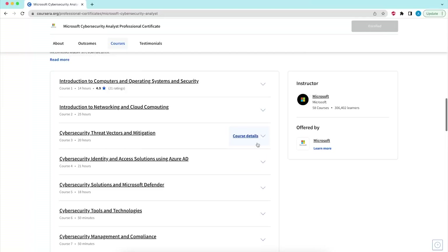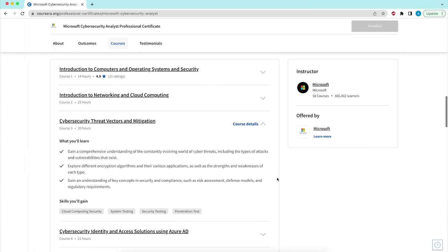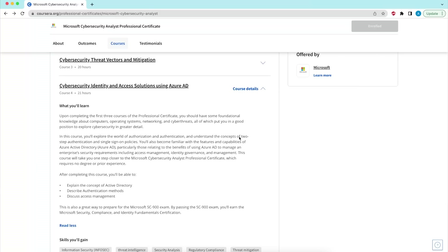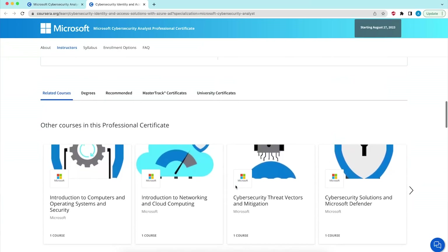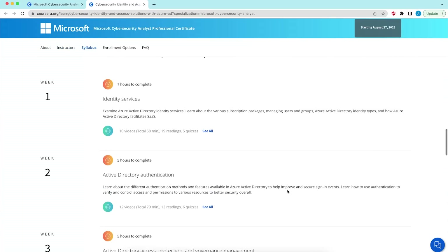Looking at the rest of the course description, it will later take you through cybersecurity threat vectors and mitigation — a deep dive into the basics of cybersecurity. Then it covers cybersecurity identity and access solutions using Azure AD. This is a Microsoft course so it will teach you the extremely popular tool called Active Directory, used for identity and access management. Azure Active Directory is the Active Directory solution in the cloud, and as cybersecurity professionals we must know how it works.